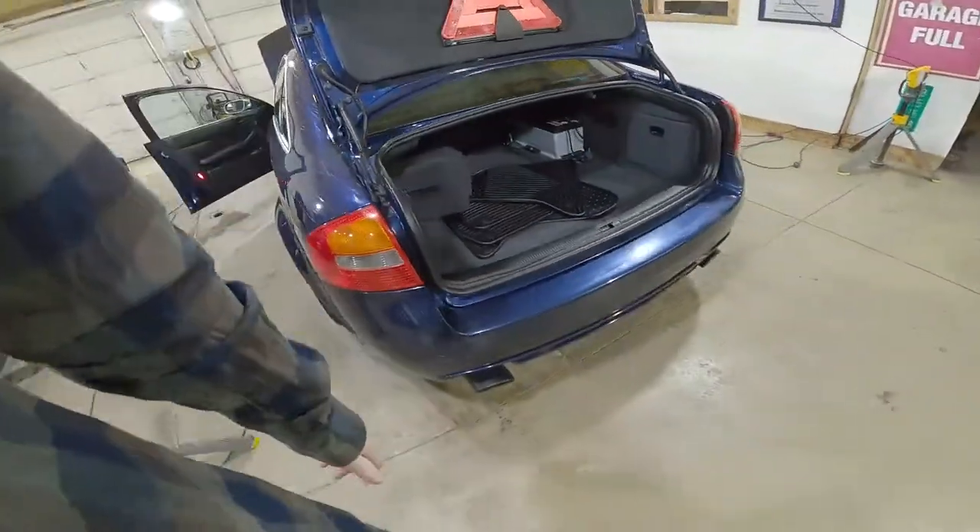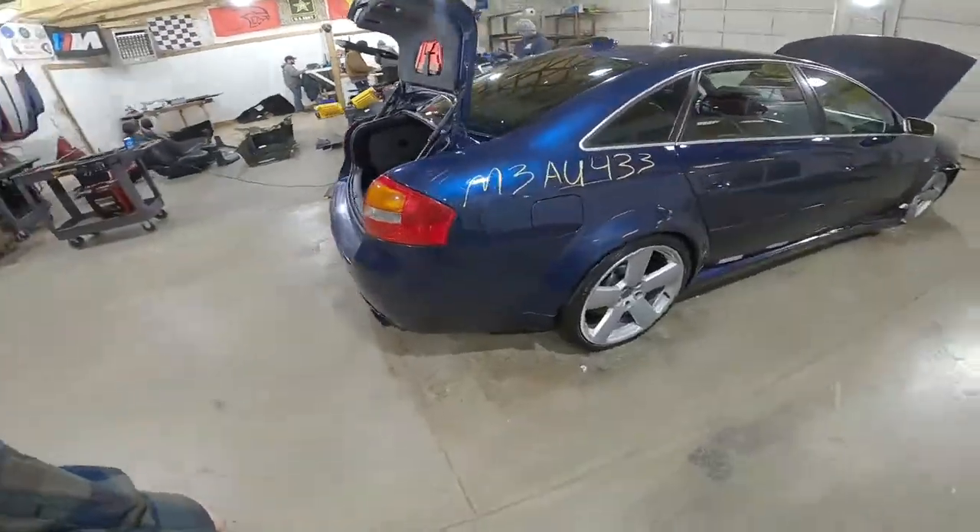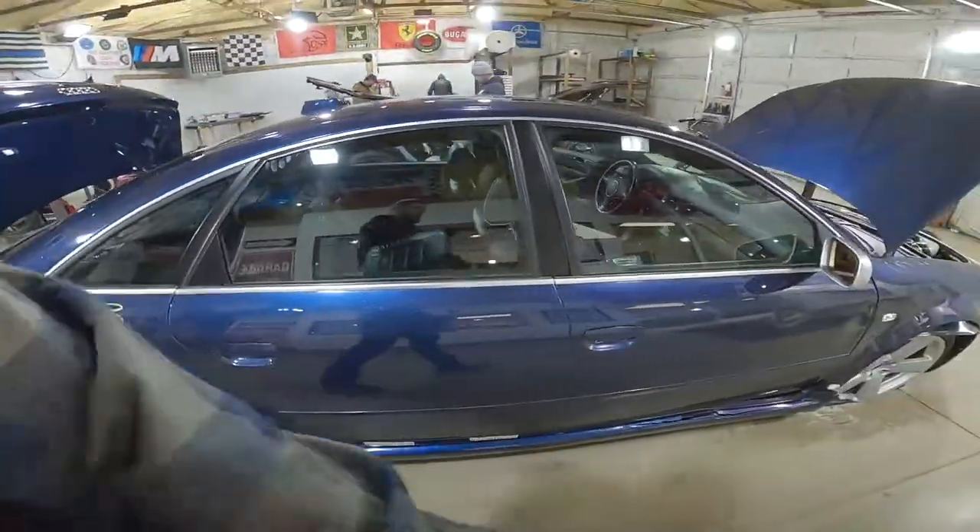Nice car. OEM rear bumper, aftermarket Miltec exhaust. Wheels didn't make it, brakes did. Got a lot of parts for sale on this one.